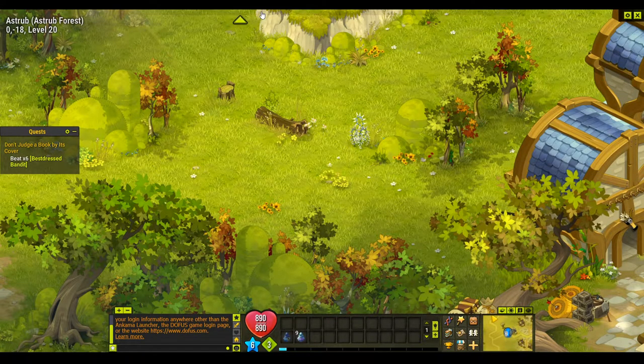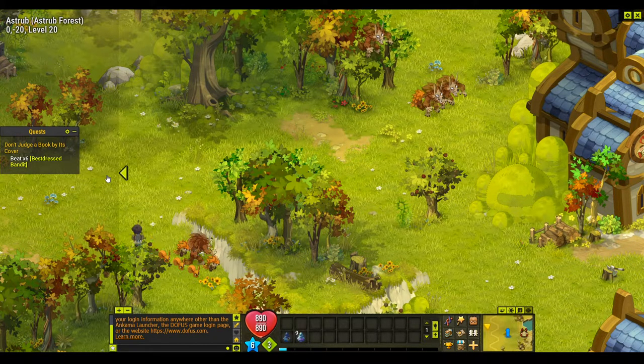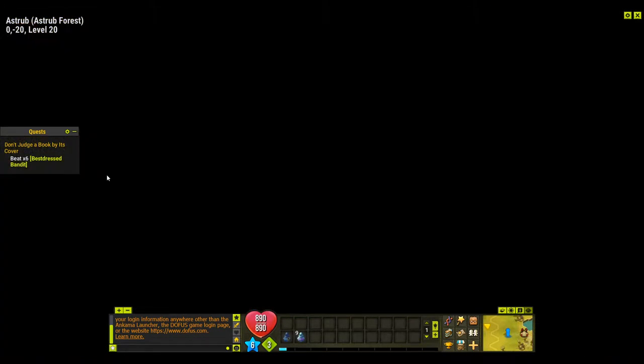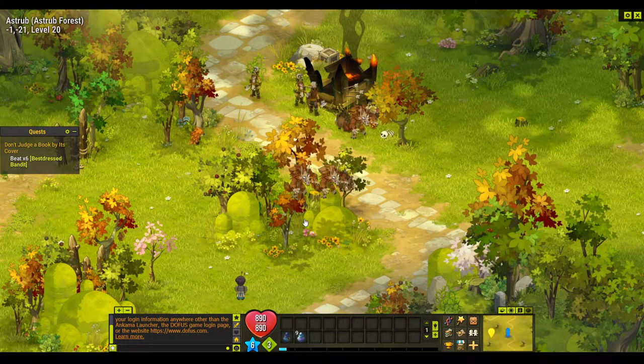Once we've given those items to Circle, Circle will give us one revealing powder and we take that back to Print — and that is the end of the quest. But first we have to enter a fight against the best dressed bandits.